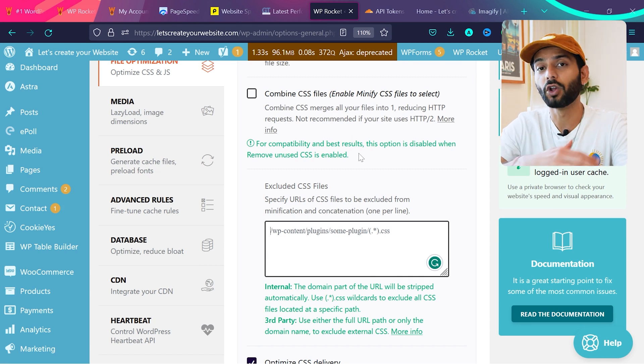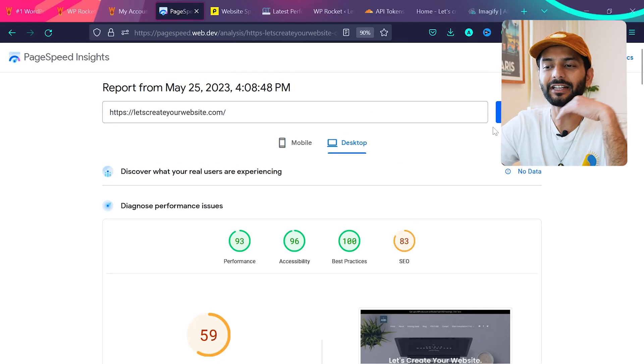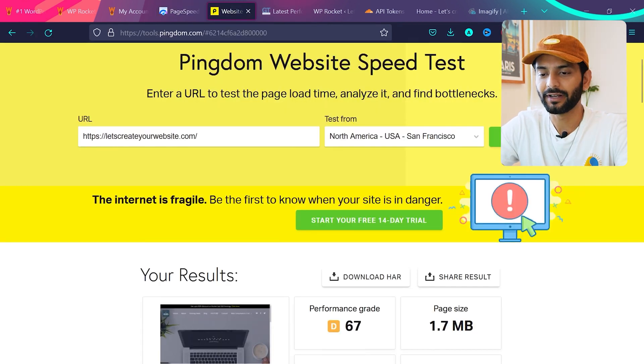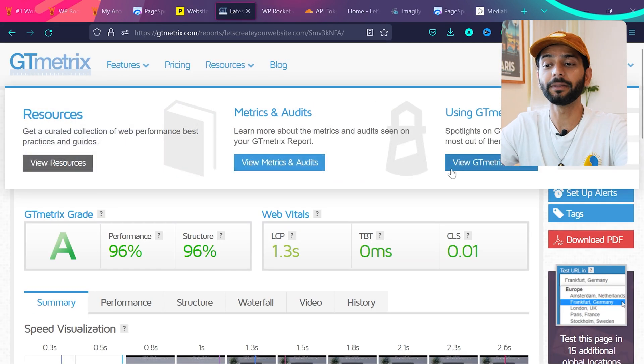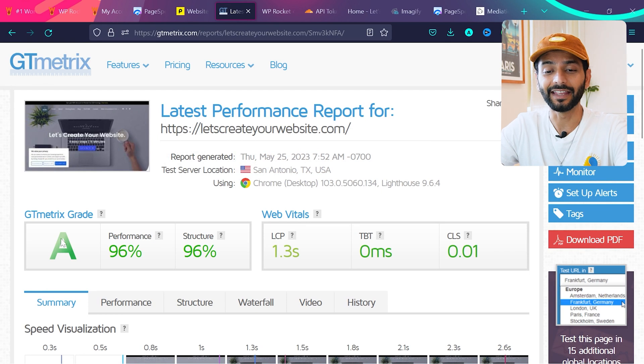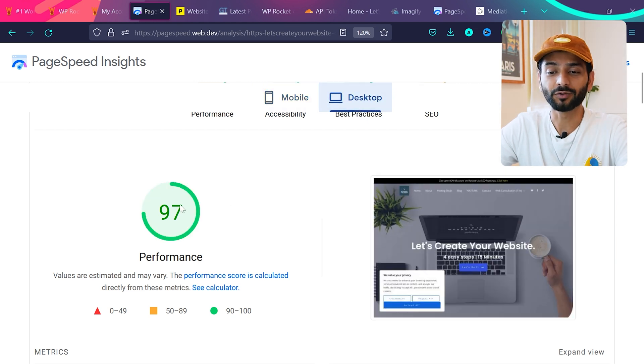If you still face issues, don't forget to comment — I answer all comments on my channel. I've answered over 1,500 comments on my LiteSpeed Cache video alone. Now let me retest the website after all these optimizations using Pingdom Tools and GTMatrix. The GTMatrix results are loaded — I'm getting a performance grade of 96, structure 93, LCP 1.3 seconds. The website is loading really beautifully. PageSpeed scores: mobile 19, desktop 97 — amazing scores.